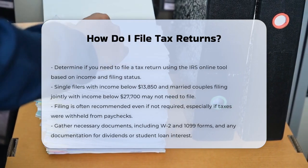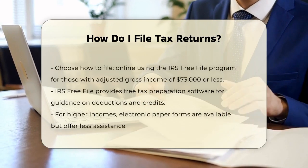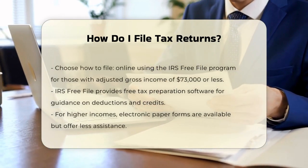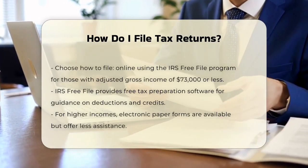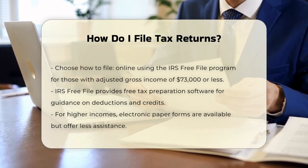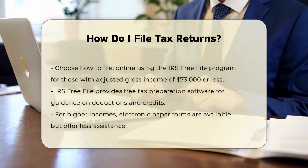Next, gather all your necessary documents. You'll need forms like W-2 from your employers, 1099 forms if you're a freelancer or have other income sources, and any documents showing dividends, interest, or student loan interest. Make sure you have all these forms before you start filing.